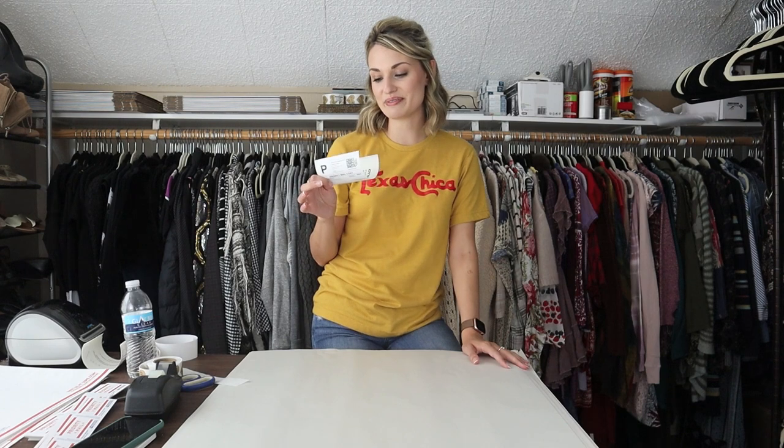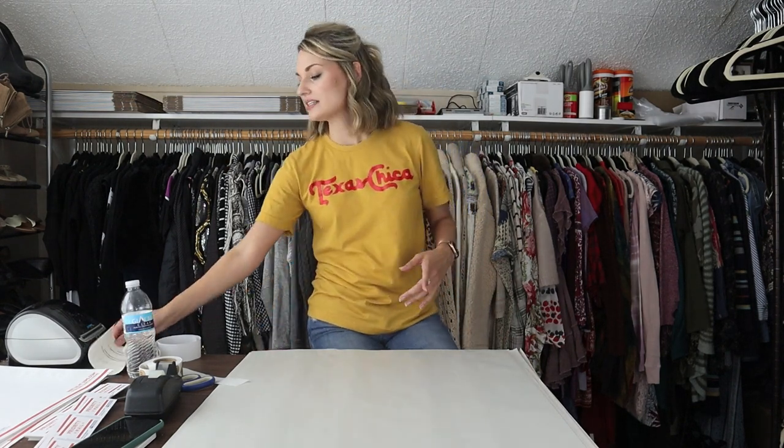Unfortunately I had to cancel one sale because the dress had a stain I hadn't noticed. I messaged the buyer — she's a repeat buyer, she's so sweet and comments on my videos. Thank you so much for understanding, I'm really sorry about that.